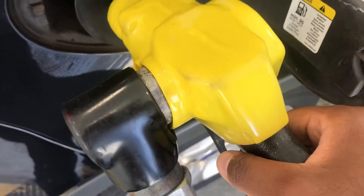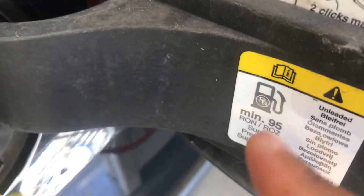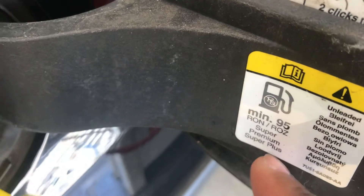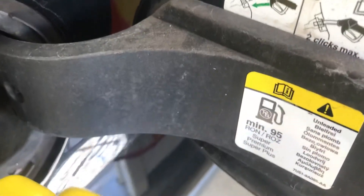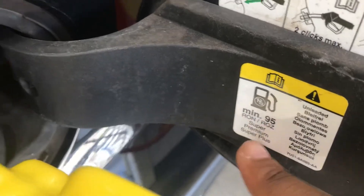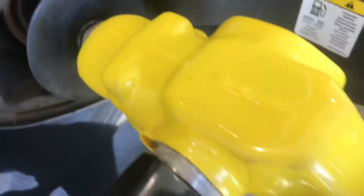This is high octane gas. If I look at my RON level — or RON or ROZ, depending on what country you're in — it says super premium plus, which basically translates to high octane. So don't put regular in a car that says something like this. That's why I'm pumping this high octane gas into this, even though it's a Ford Escape.